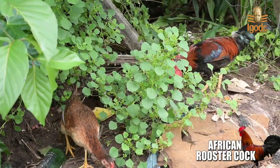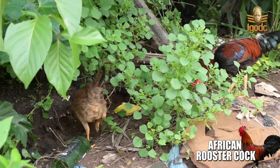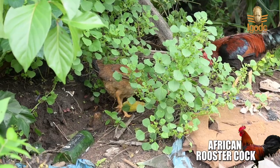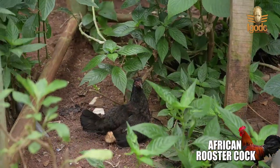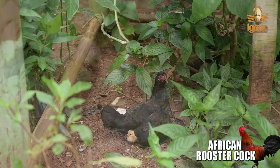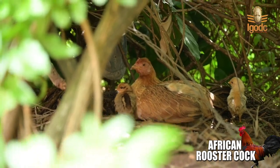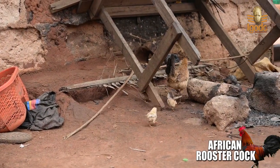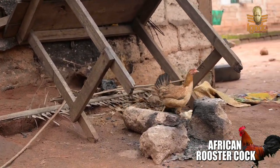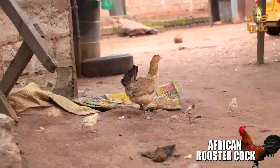The cock mates with its hens when they want to reproduce. After mating, the mother hens lay eggs and cover them for 21 days for incubating. After that, the chicks are hatched.